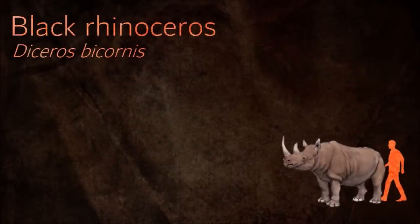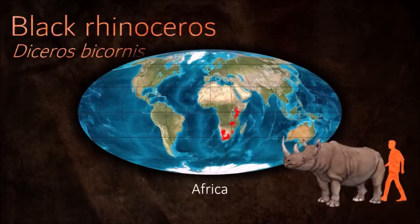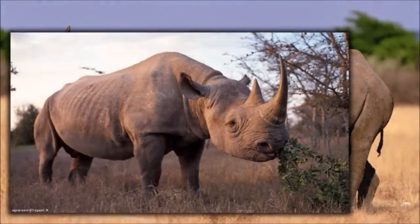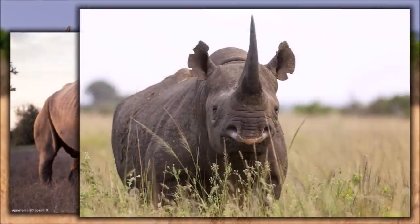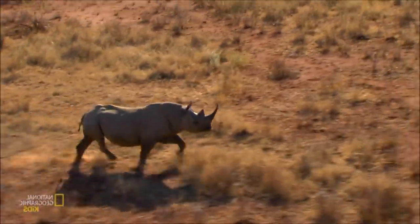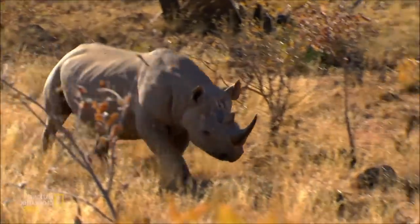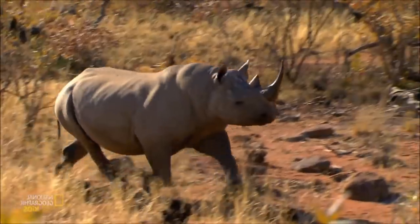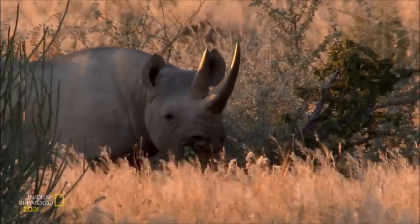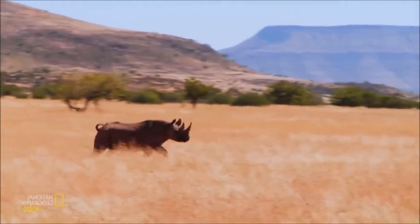The black rhino has a reputation for being extremely aggressive and charges readily at perceived threats. They have even been observed to charge tree trunks and termite mounds. They are not very territorial and often intersect other rhino territories. Home ranges vary depending on season and the availability of food and water. Their skin harbors external parasites such as mites and ticks, which may be eaten by oxpeckers and egrets. Such behavior was originally thought to be an example of mutualism, but recent evidence suggests that oxpeckers may be parasites instead, feeding on rhino blood.